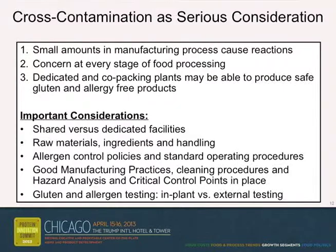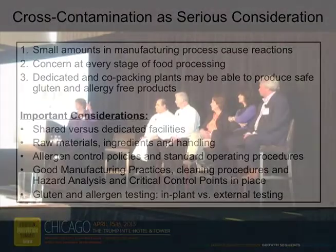We talked about gluten-free testing. I want to bring it over to the processors and talk about cross-contamination in your plants and what both of you do in order to eliminate any of that.